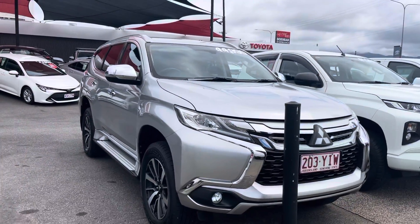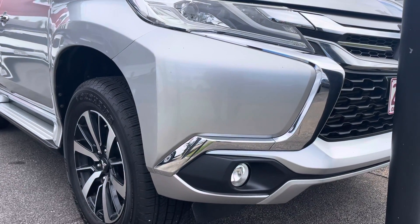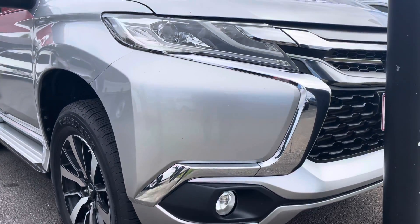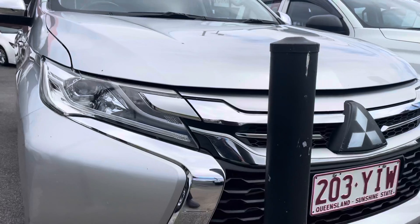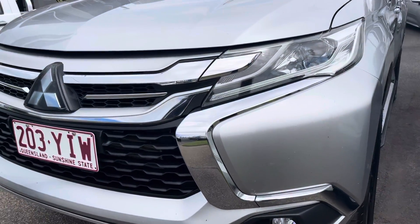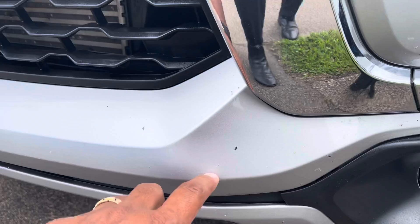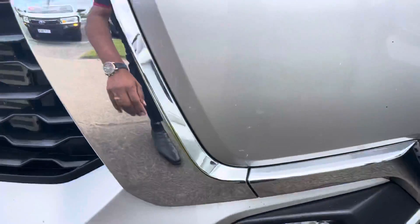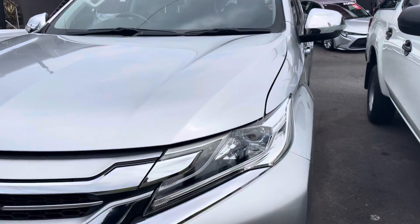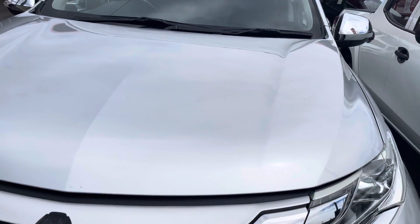I'm going to get straight into the front bar and give you a look. As you can see, that's the front bar of the Mitsubishi Pajero Sport. They come with a set of fog lights — that's factory. There's a nice chrome grill on it as well. I'm just going up onto the bonnet now, just giving you a look at the bonnet itself, making sure how shiny the paint is and how it's been looked after.